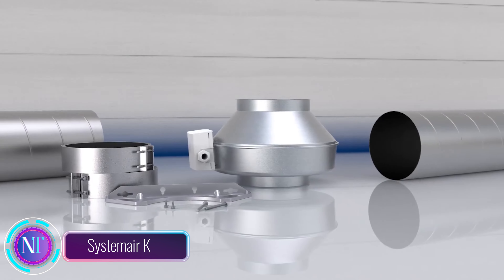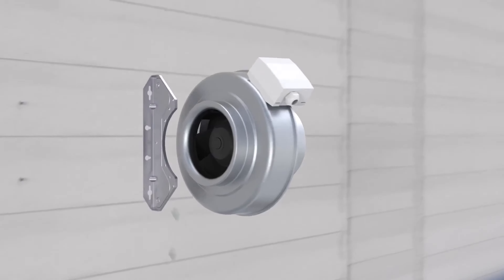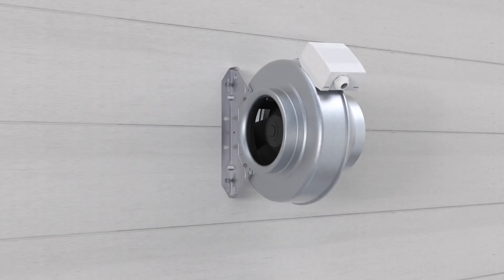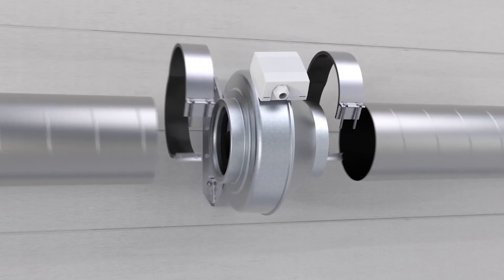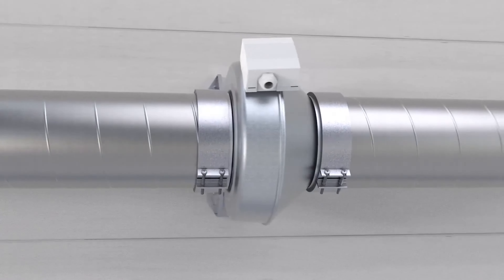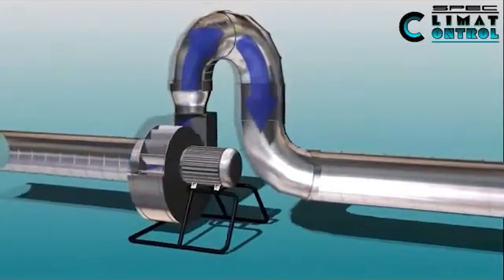Let's talk about a game-changer in the world of ventilation: System Air. When it comes to large-scale projects like hotels, shopping centers, offices, schools, and industrial buildings, quality ventilation is an absolute must — and that's where these duct fans step in. The K-Series models offer airflow ranging from 180 to 1,730 cubic meters per hour.